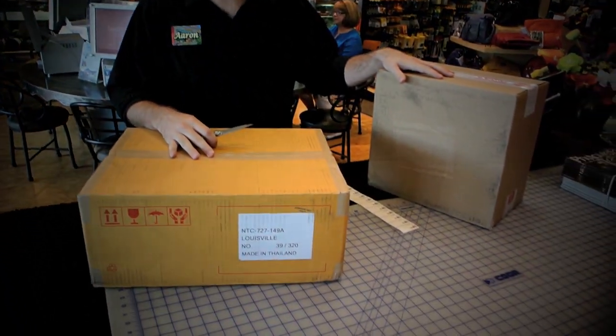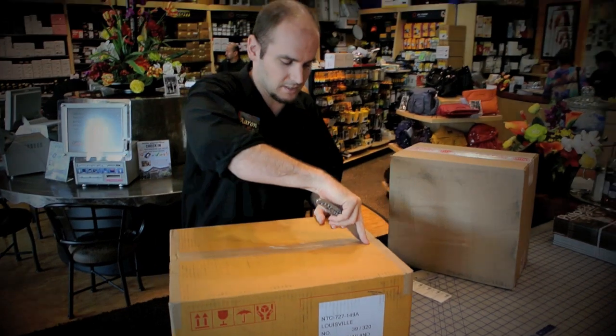Hey, Aaron from Horn Photo here. I just got a next-day air shipment from UPS here. Let's take a look — we're going to open this up, see what we've got.